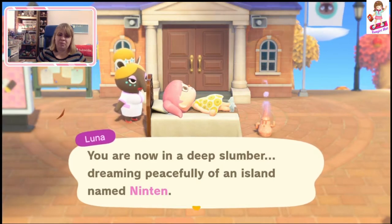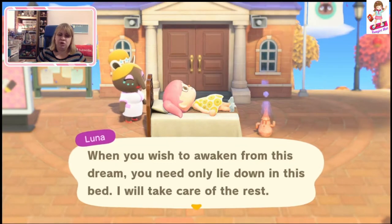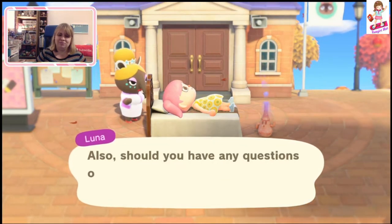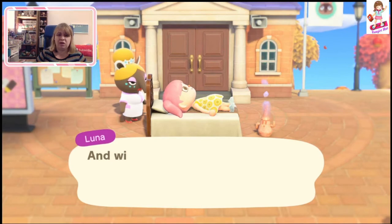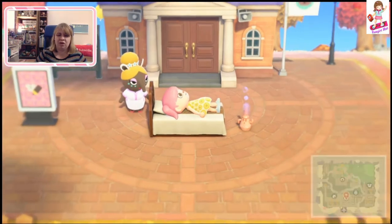Luna says: 'Dream peacefully the island of Ninten. When you wish to awaken from this dream, you need only to lie down on the bed and I will take care of the rest. Should you have any questions or need any advice about dreams, please do not hesitate to ask.' Okay, so let's have a look at Ninten.